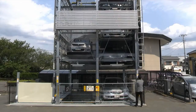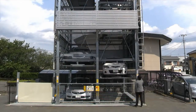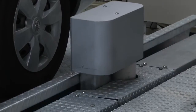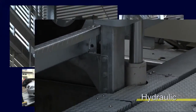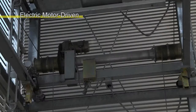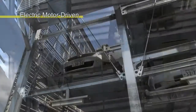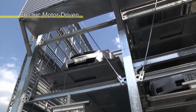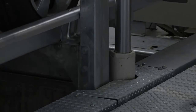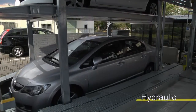Vertical and horizontal transport are combined for efficient loading and unloading. Both hydraulic and electric motor driven mechanisms are available. Electric motors are suitable for 5 to 6 story designs due to their superior lifting performance. The hydraulic drive system is quiet, making it perfect for use in residential areas.